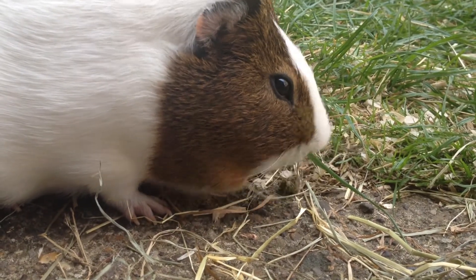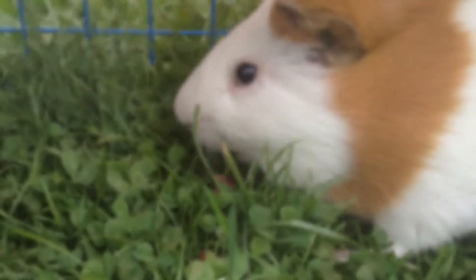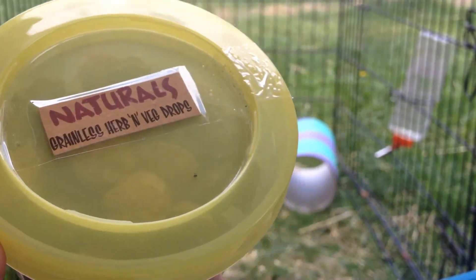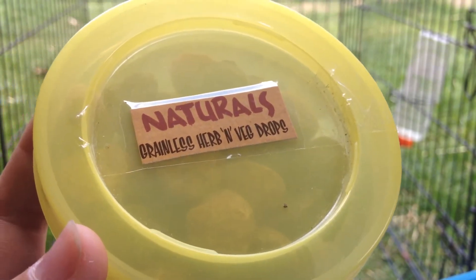Overall I think these are a really good treat. My guinea pigs definitely enjoy them and once they've got a grip on them, they do eat them. As you saw, Sam also enjoyed his little veg treat, and I definitely recommend getting them if you can find them.